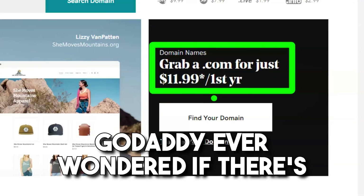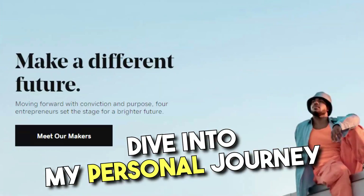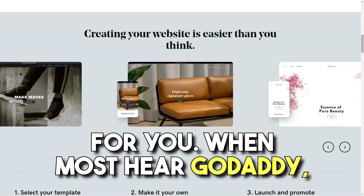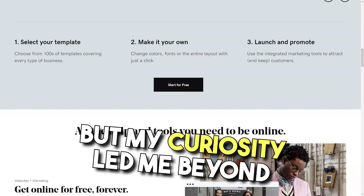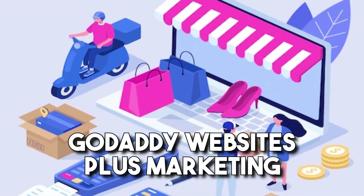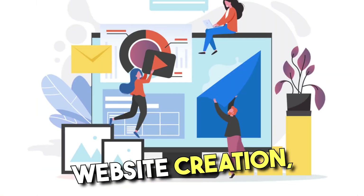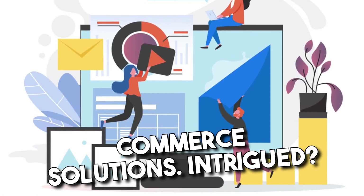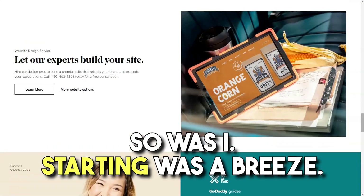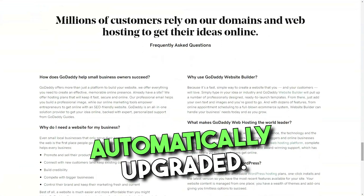GoDaddy. Ever wondered if there's more to GoDaddy than those catchy commercials? Dive into my personal journey with their website builder and discover if it's the right fit for you. When most hear GoDaddy, they think domain names, but my curiosity led me beyond, to their website builder — GoDaddy Websites Plus Marketing. An evolution of GoDaddy, this tool promised not just website creation, but also marketing and e-commerce solutions. Starting was a breeze. Existing GoDaddy users, rejoice — your accounts have been automatically upgraded.